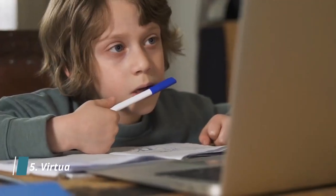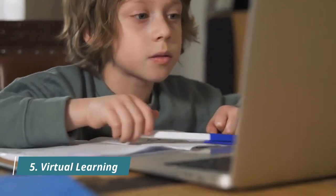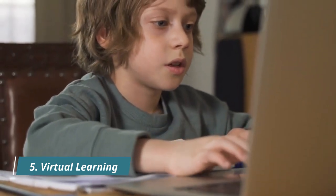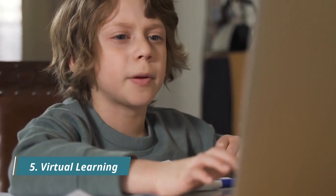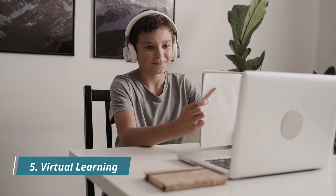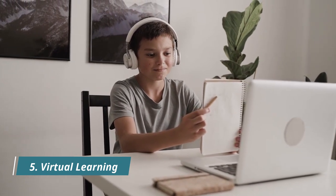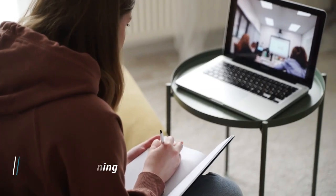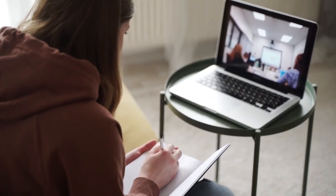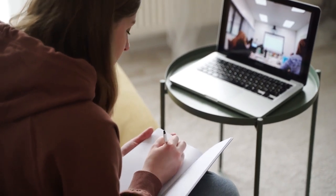Trend five: virtual learning. Virtual learning is a way of learning a subject or providing training with the use of web conferencing tools. It offers convenience and flexibility to learners and allows for live online interaction between the instructor and learners, which is very similar to the traditional classroom experience. Thus, it offers a combination of online learning and in-person instruction.